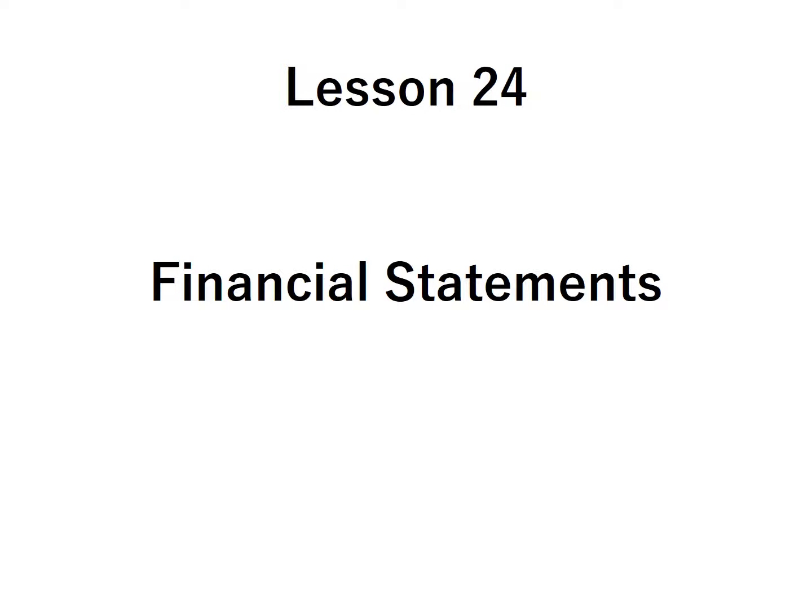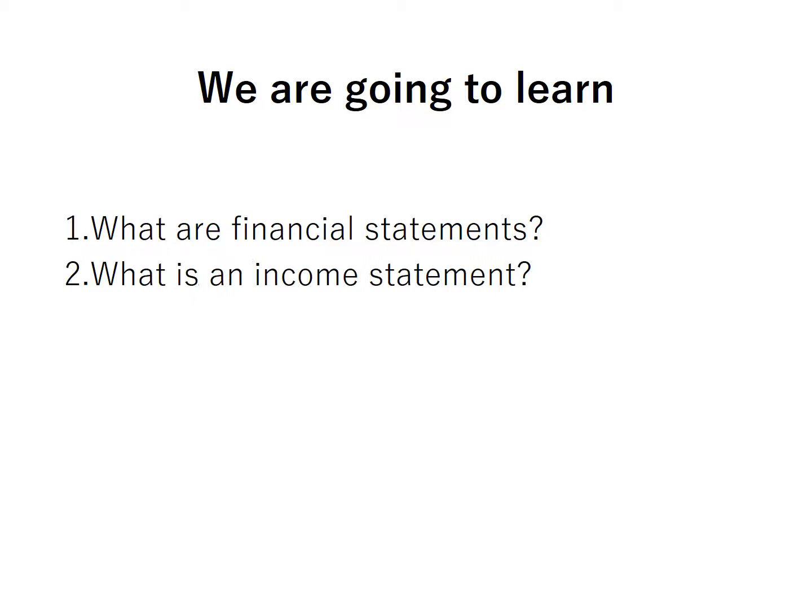Lesson number 24: Financial Statements. Hello guys! Kumusta mga kaibigan? In this lesson, we are going to learn: What are financial statements? What is an income statement? What is a balance sheet?